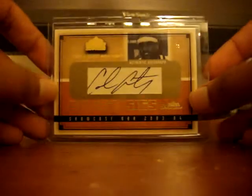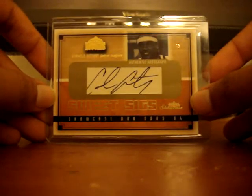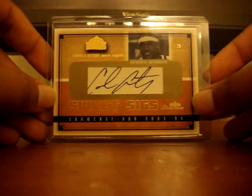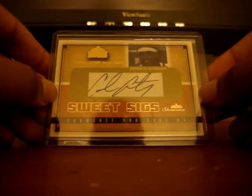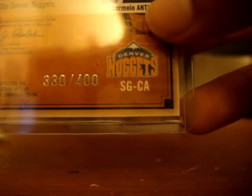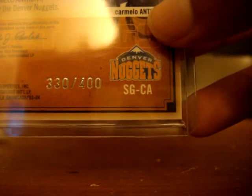Finally, I believe I got this card from crazy MJ on YouTube - his eBay username was something like MJ2232. Well, whether it's him or not, thanks for this really nice Carmelo Anthony rookie auto card from 2003-2004 Fleer Showcase Sweet Sigs auto, numbered 330 out of 400. I'm pretty sure it was from crazy MJ, but whoever it was, thank you for that really nice Carmelo Anthony rookie auto card.